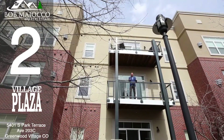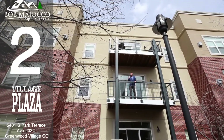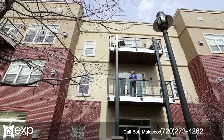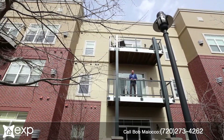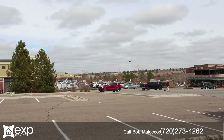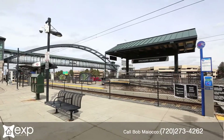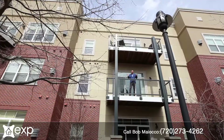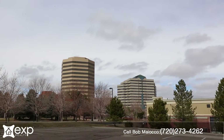Number two is this fantastic location in the heart of the DTC. It's got restaurants, coffee shops, workout facilities — basically everything you'd want, all within arm's reach, a quick walk, a scooter ride. Light rail is right around the corner so you can get to downtown fast, and of course hundreds of thousands of square feet of office space.